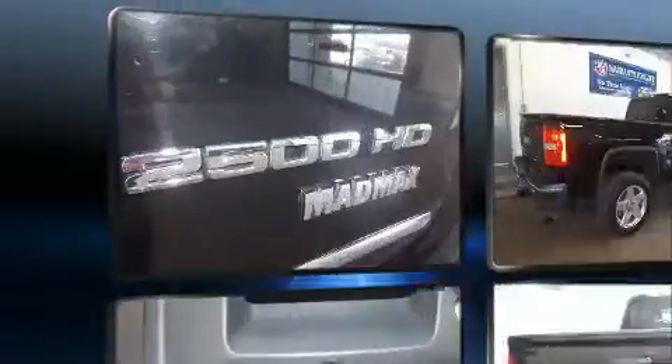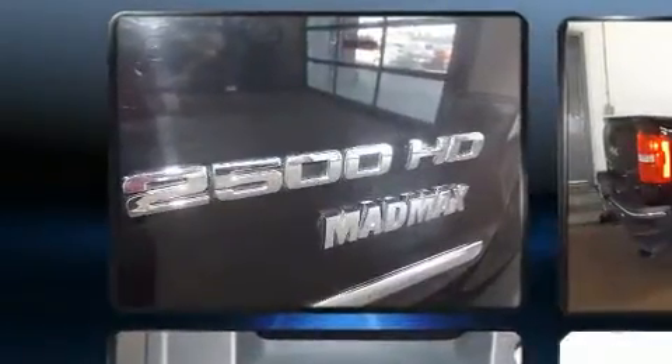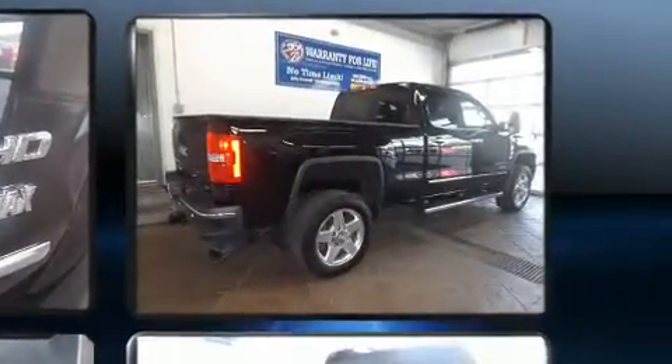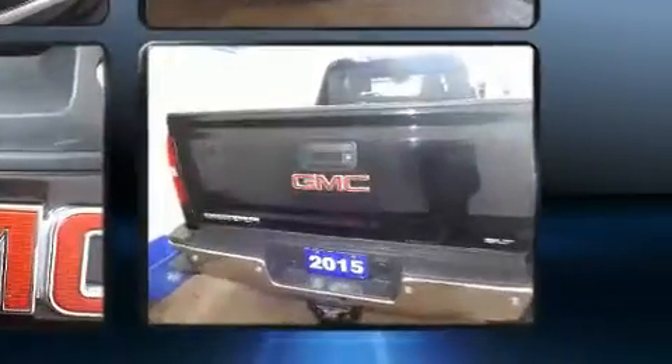Here's a great deal on a 2015 GMC Sierra 2500 HD. Smooth gear shifts are achieved thanks to the powerful 8-cylinder engine. For added security, Dynamic Stability Control supplements the drivetrain. 4-wheel drive allows you to go places you've only imagined.